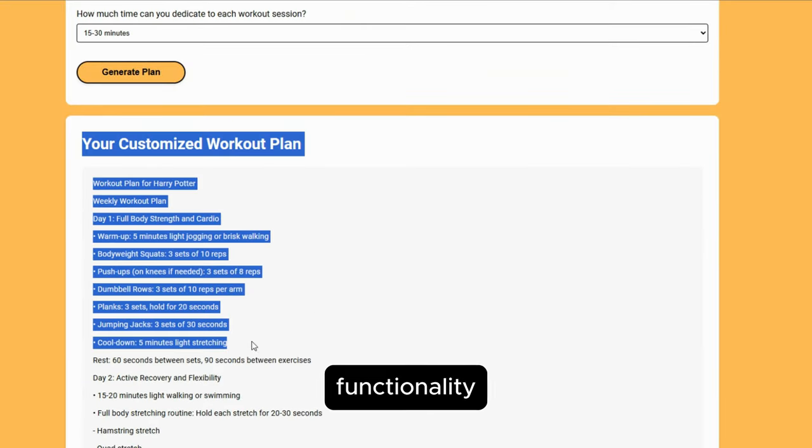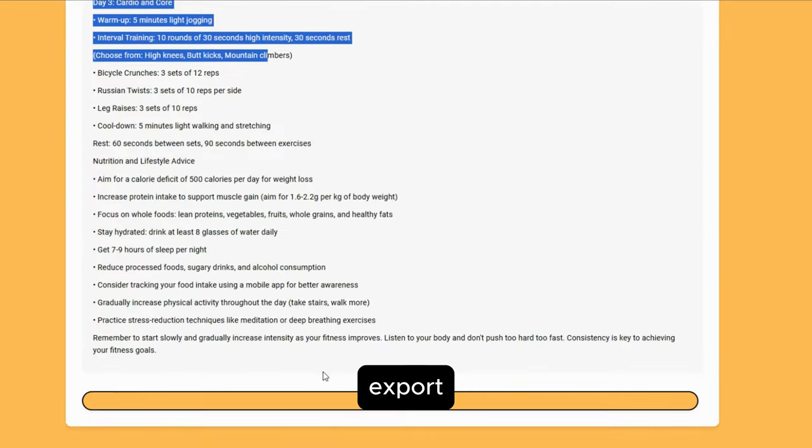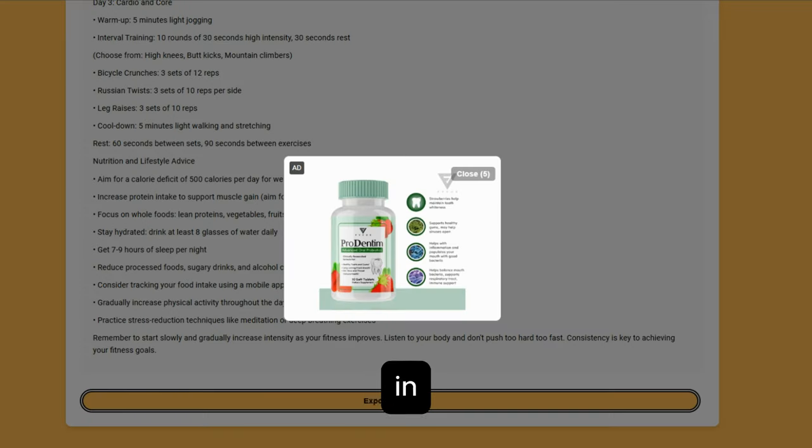PDF export functionality. Export your custom workout plans in PDF format, making it easy to reference your routines offline or share them with fitness partners.